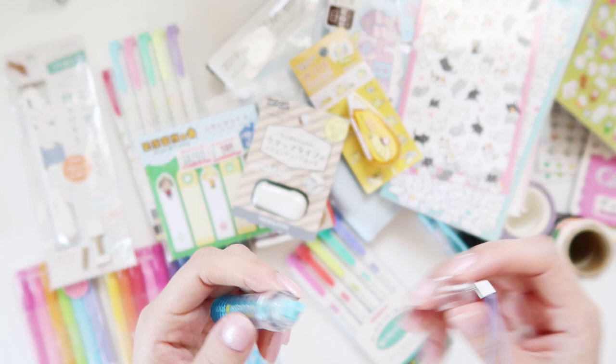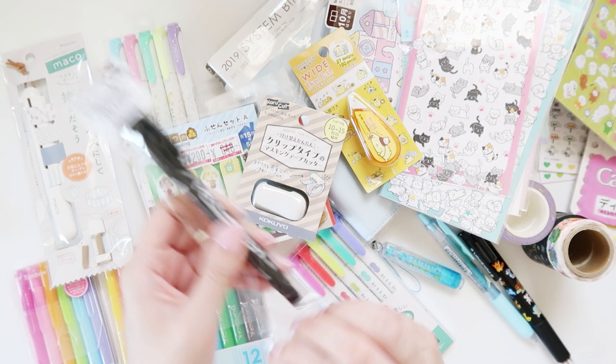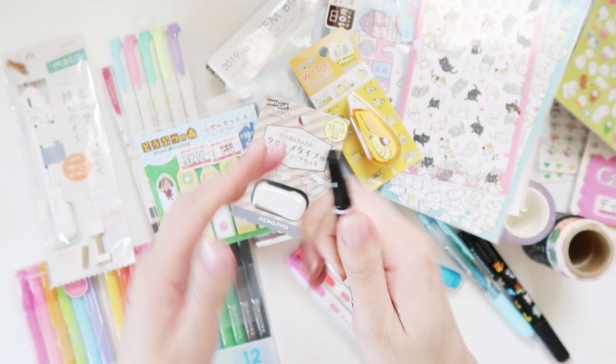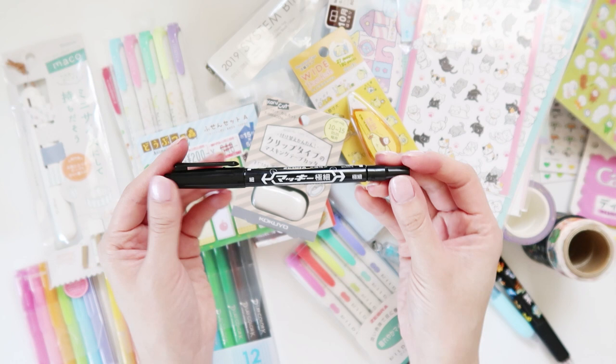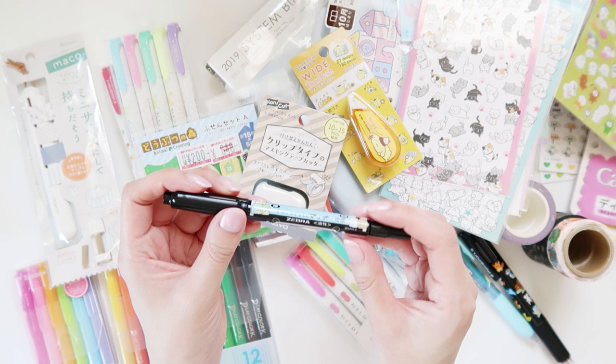The last item is a Sumikko Gurashi pen. I don't think there's anything unique about this pen at all — it's basically like a Sharpie on one side and a fine tip pen on the other. One side smells like a Sharpie so it's more of a permanent marker. I mostly got it because it's from Zebra and it's Sumikko Gurashi. I just love that in Japan I can get the brands of pens I normally get but enhanced with cuteness. I know it's weird.